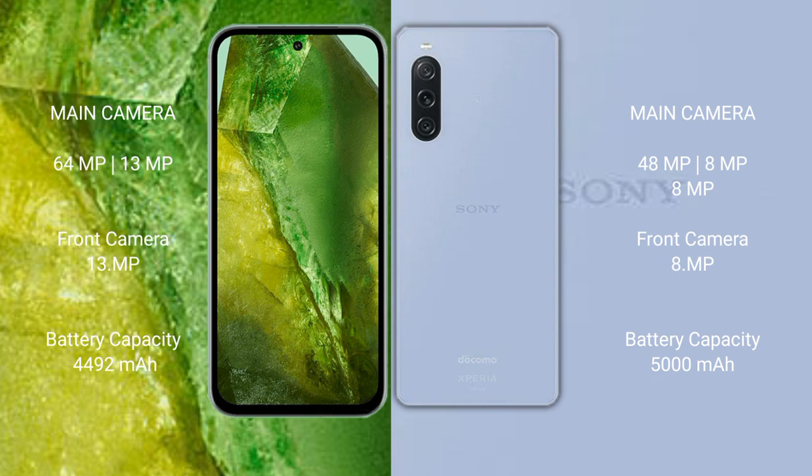Google Pixel 8a features a dual rear camera setup with 64MP plus 13MP, and a 13MP front camera. Sony Xperia 10 Mark 5 features a triple rear camera setup with 48MP plus 8MP plus 8MP, and an 8MP front camera.